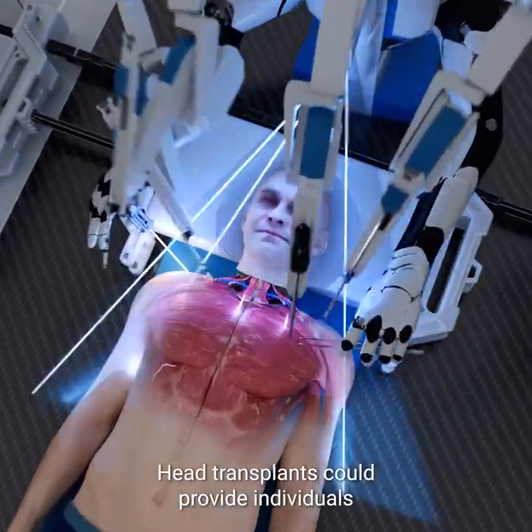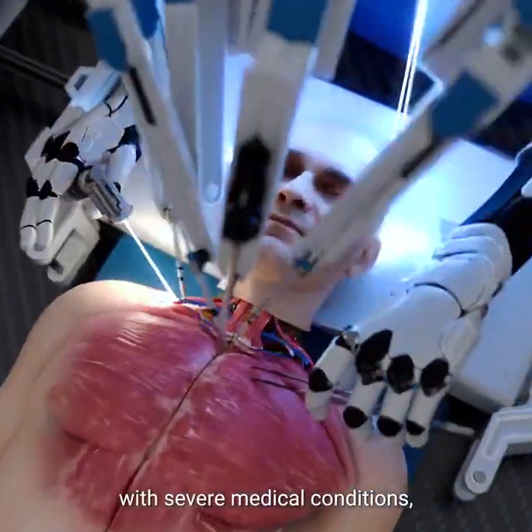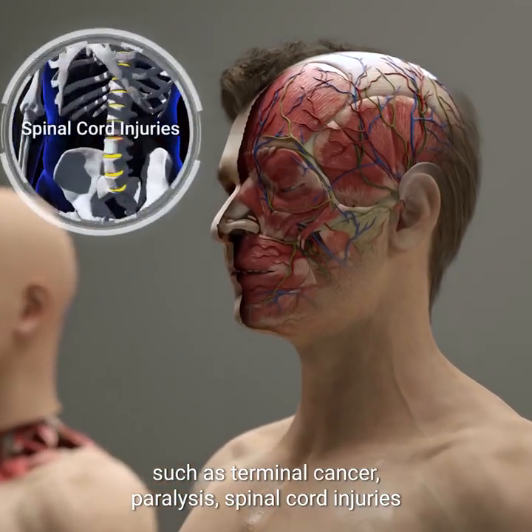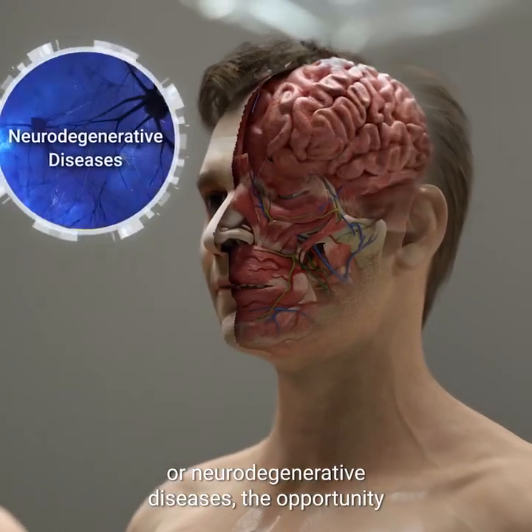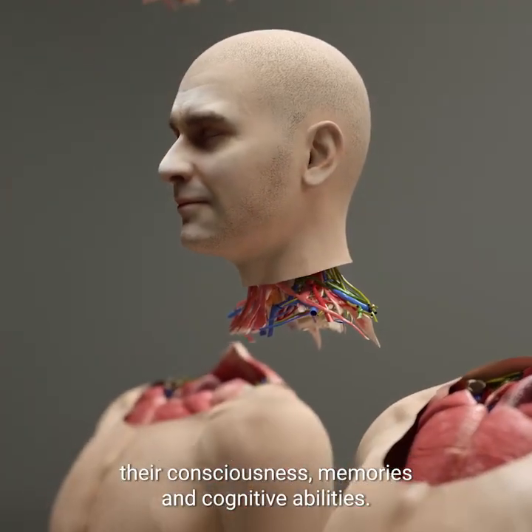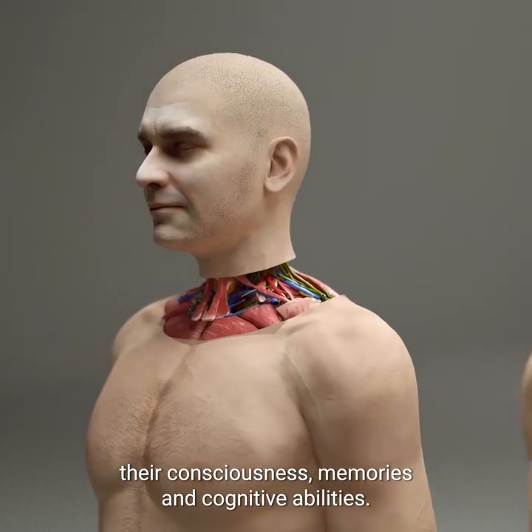Head transplants could provide individuals with severe medical conditions such as terminal cancer, paralysis, spinal cord injuries, or neurodegenerative diseases the opportunity to have a fully functional body while preserving their consciousness, memories, and cognitive abilities.